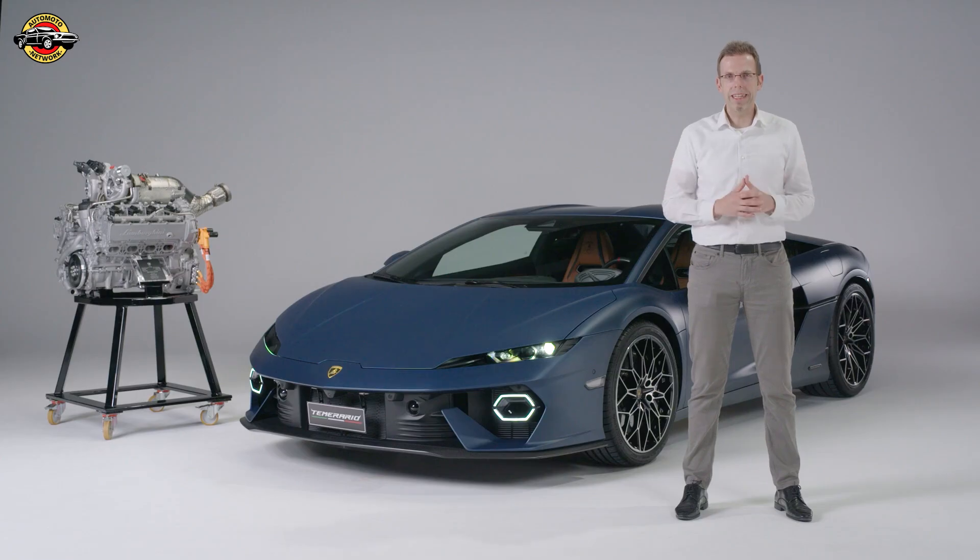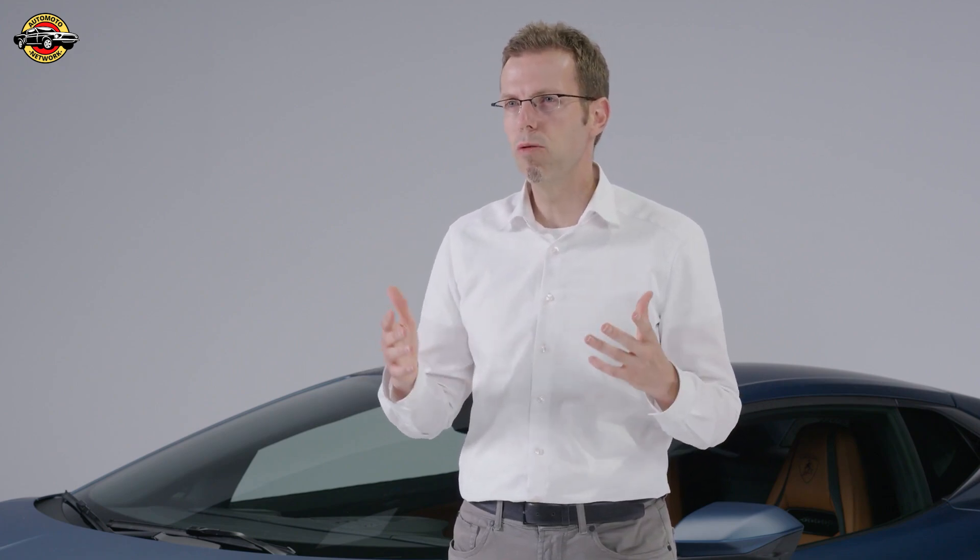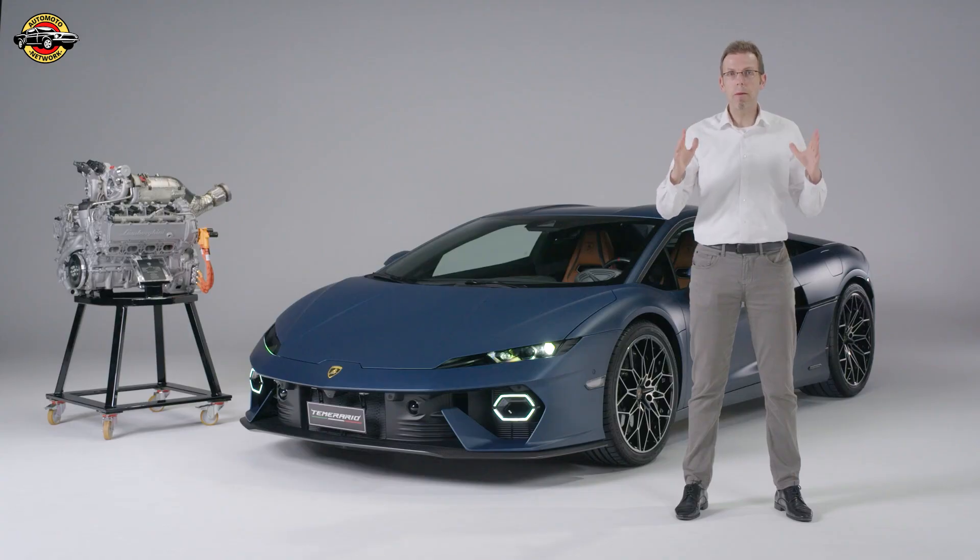On top of the powertrain, the Temerario features an all-new aluminum space frame. The car has more roominess. The aluminum space frame incorporates the latest production technologies including sophisticated casting technologies, and importantly for driving dynamics, it is both stiffer and relatively lighter.